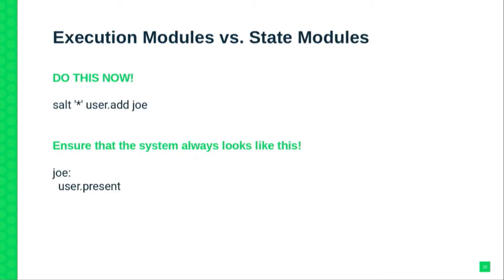Everyone should be familiar with the difference between the state-based approach and the execution-based approach in Salt. In this particular case, we are talking about idempotent states that define how the system should look. For example, if you want to add a user, we would use a state module describing 'user present' — versus an execution-based approach where you run a command that adds a user, which would fail if run a second time.